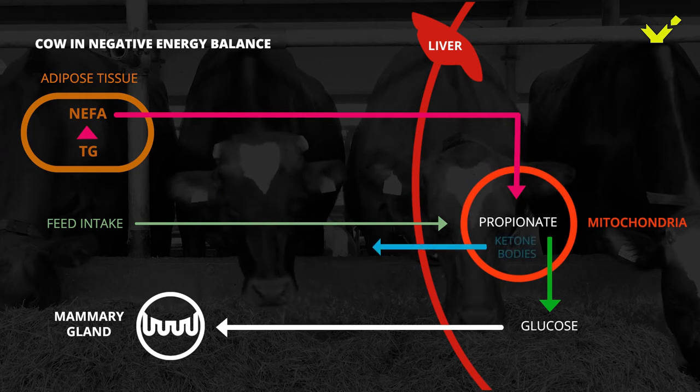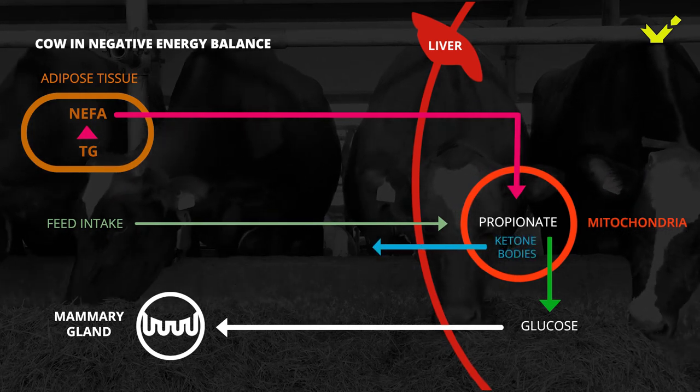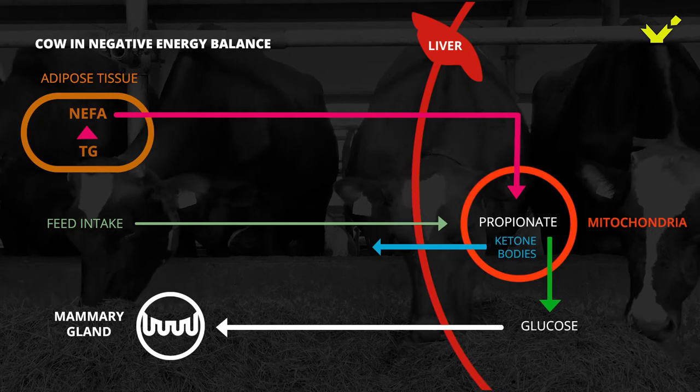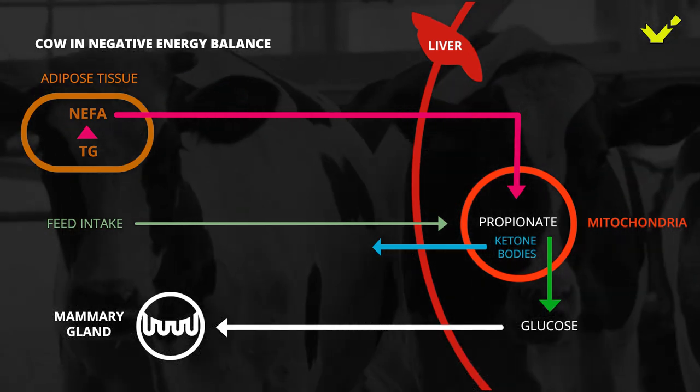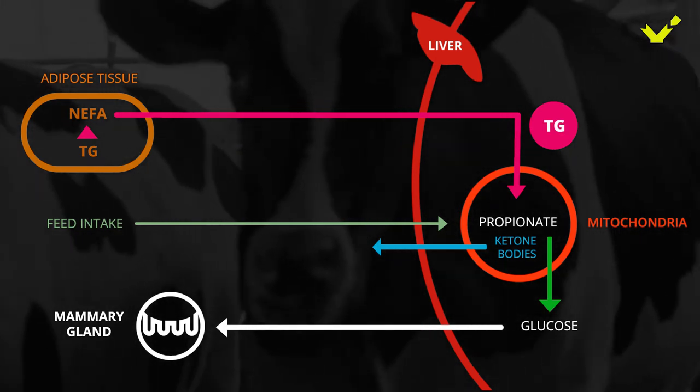Ketone bodies are formed, released into the bloodstream, and can be detected in milk, urine, and blood. Some NEFA are not even metabolized in the liver, but stored there in the form of triglycerides. The fatty liver syndrome occurs.